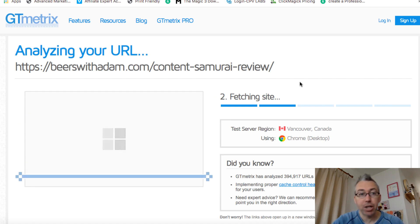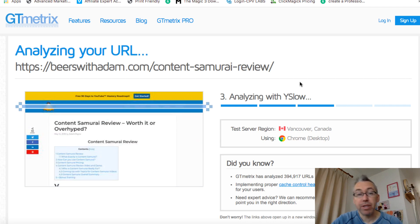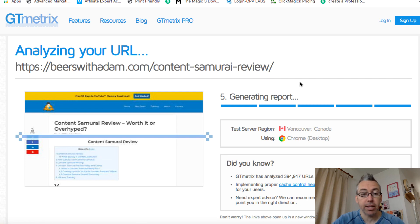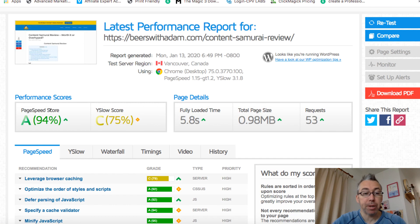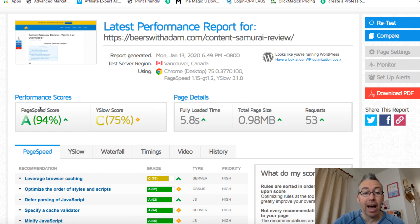I've got Camtasia running recording this video, so it maybe takes a few seconds longer than it would otherwise. In a second it's going to give me a report. And there you can see — page speed score is now A, it's 94%, and the average is 73%. The YSlow score average is 71 and mine is 75. This took 5.8 seconds to load, so it's above average. I've got this up from what was a D prior to having this plugin, to an A.